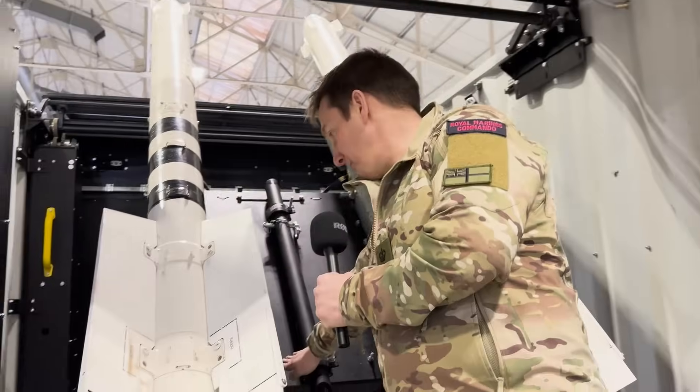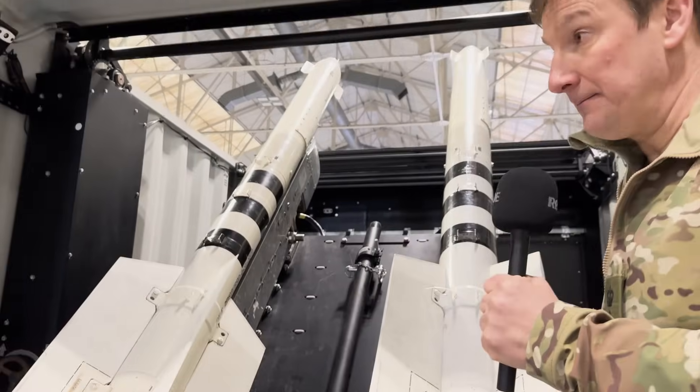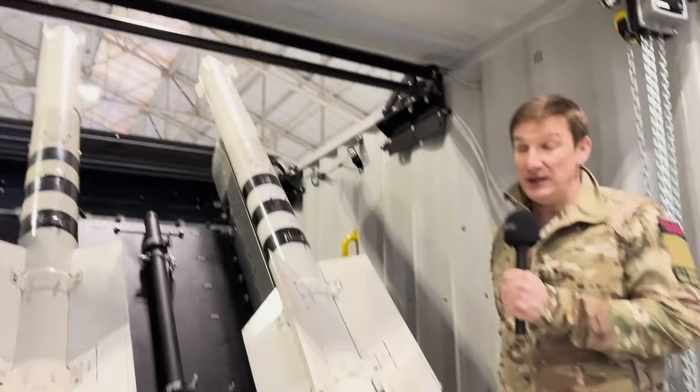This is a bespoke platform which can be raised and lowered into position, ready for firing. Above us is a crane to enable moving these missiles, which weigh over 100 kilos, into position.